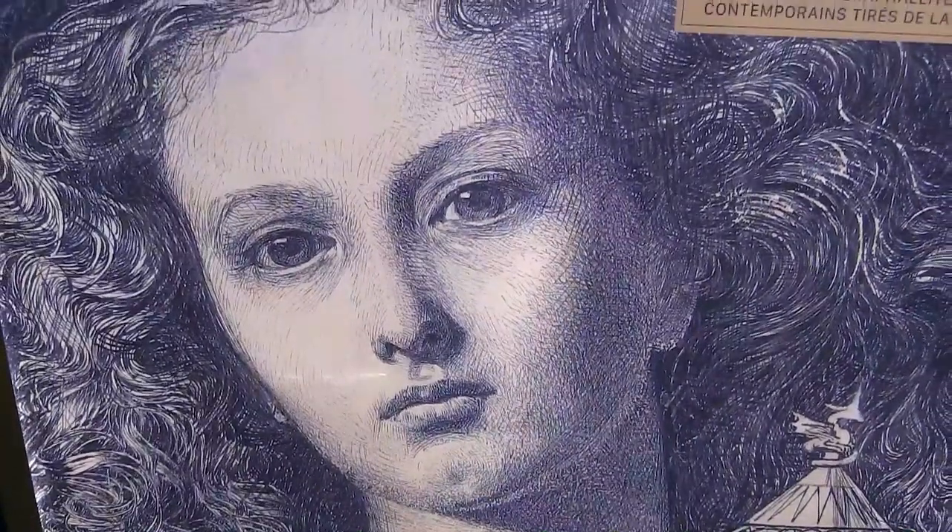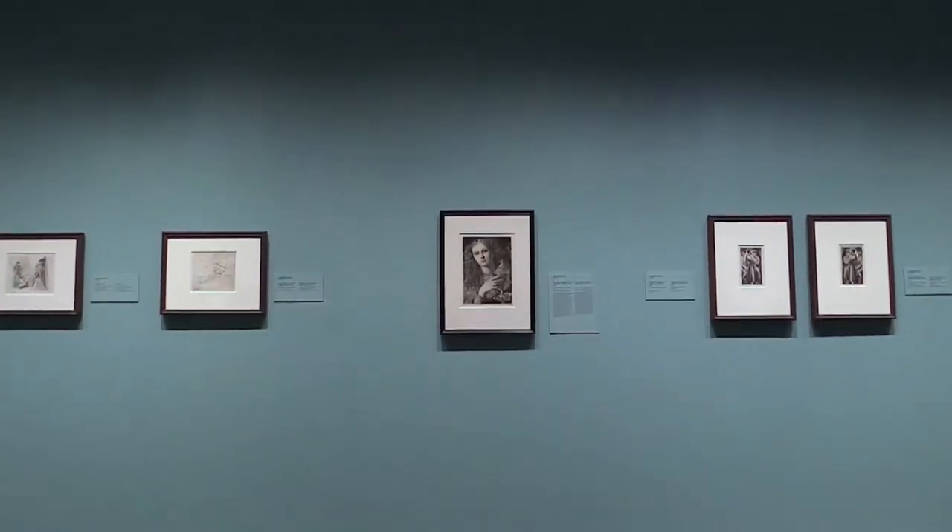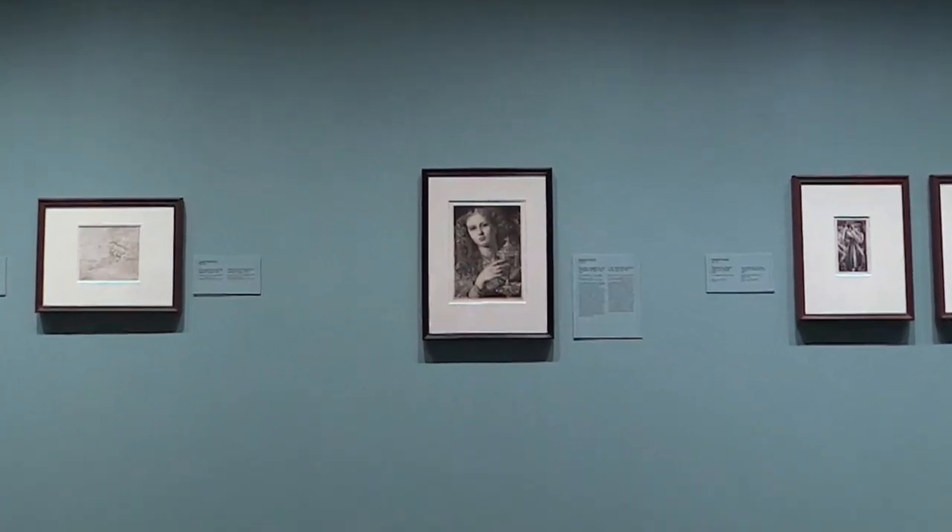The show showcases the large collection of drawings collected by Dr. Dennis Lannigan, a Saskatoon collector who is entirely fascinated by the Victorian era.